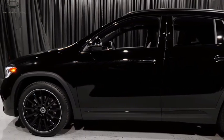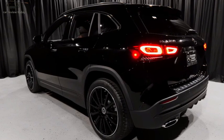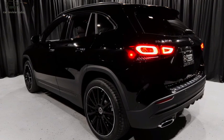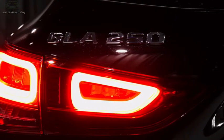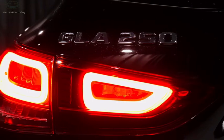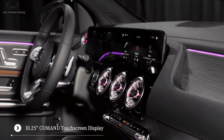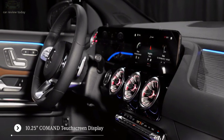The hardcore 210 kilowatt Mercedes-AMG GLA 45 S could also receive marginally more power and torque from its 2.0-litre four-cylinder engine.